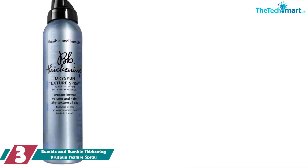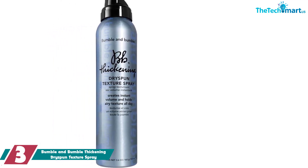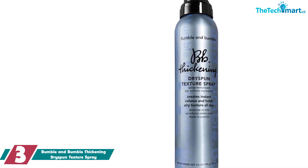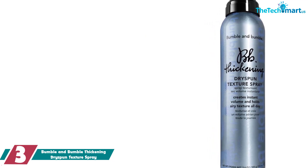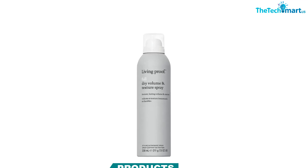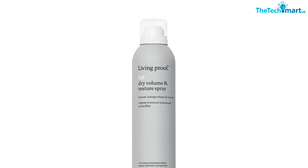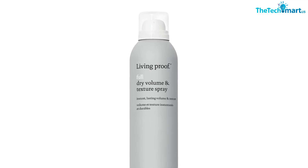At number 3, we have the Bumble and Bumble Thickening Dry Spun Texture Spray. It uses raw silk powders to bulk up each individual hair shaft. This will not only increase the amount of volume in your hair, but it will make even super-straightened locks look thicker. In addition to the silk powders, the formula uses polymers to give the hair a lifted effect that is both soft and bouncy. One of the best things about this product is that it produces a really streamlined spray, which makes it easy to target certain areas of concern.